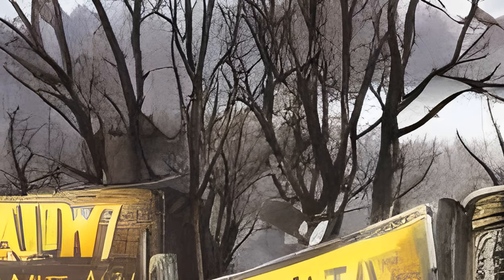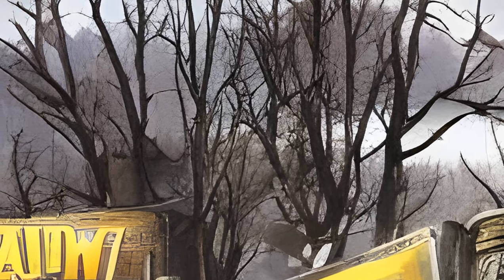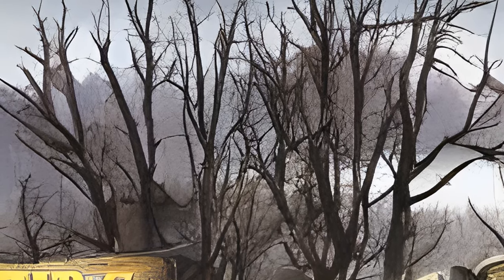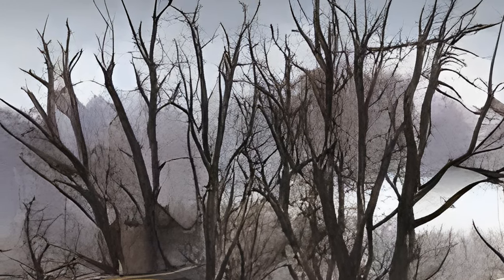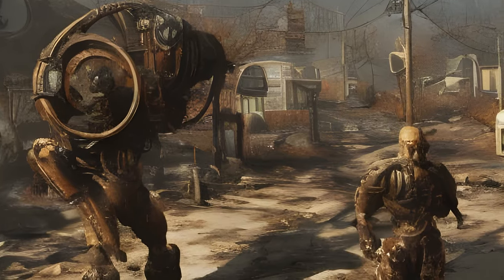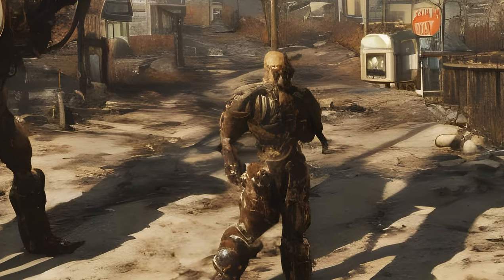Fallout 76 received a Metacritic Metascore of 52/100 on PC, 49/100 on Xbox One, and 53/100 on PS4 in 2018. The Wastelanders update received a 69/100 for PC in 2020.